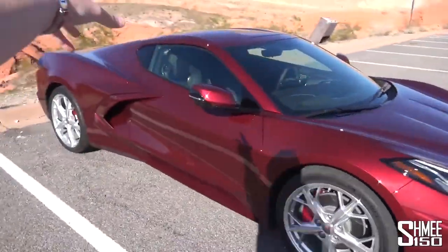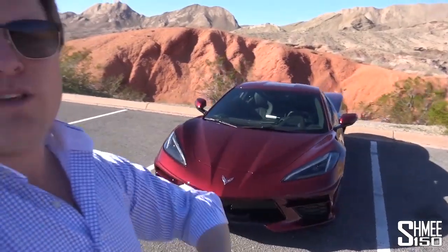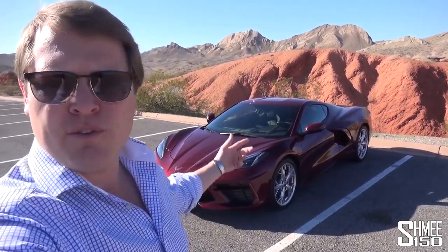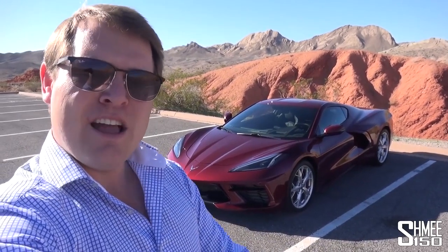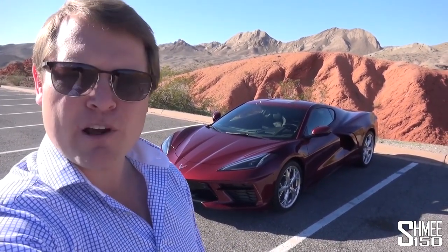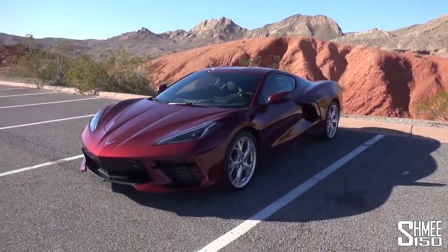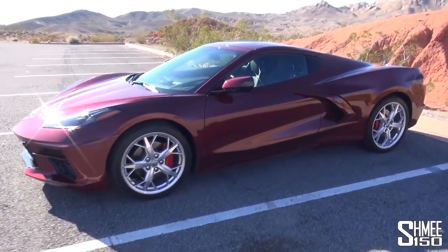Coming around to the other side, a few more performance numbers. Zero to 60 miles per hour from this, thanks to the 495 horsepower and 470 pounds-foot of torque — that's about 637 newton-metres — it's rear-wheel drive, but with the Z51 package and the sportier tyres, zero to 60 miles an hour in 2.9 seconds. A 2.9-second car for that price point — it makes no sense. This car, just slightly over three seconds with the all-season tyres. Top speed just shy of 200 miles an hour.